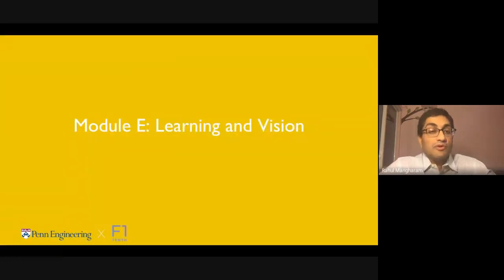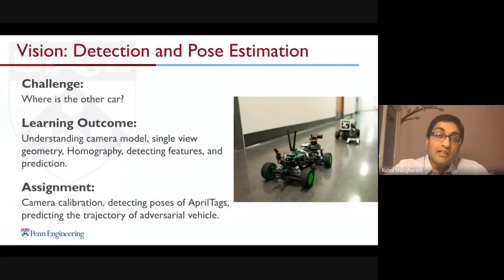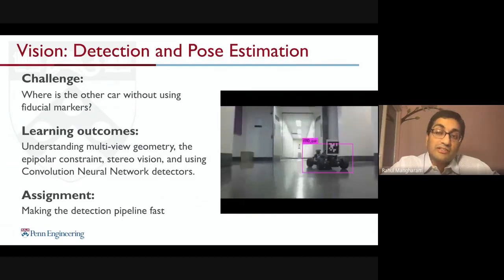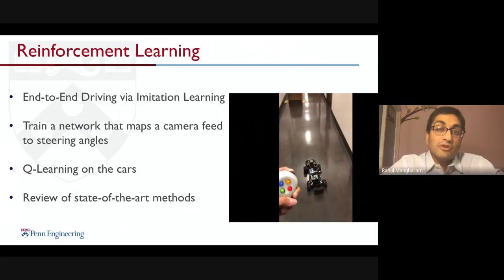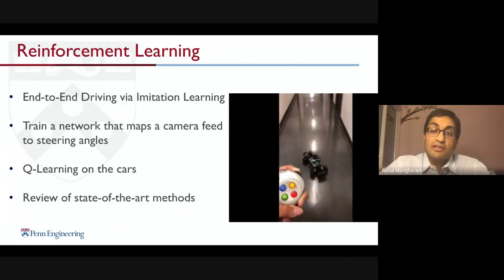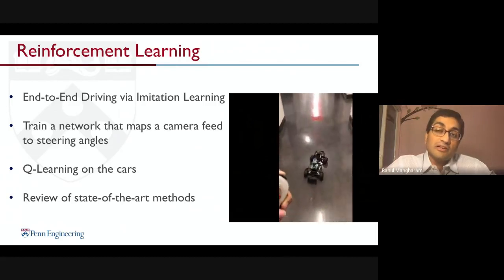The final module covers machine learning and computer vision. We start with classic computer vision — camera model, single-view geometry, homography, detecting features, and detecting AprilTags to pursue vehicles and generate overtaking trajectories. We then switch to learning-based approaches for object detection using neural networks, realized in fast pipelines on the Jetson. This is followed by imitation learning and end-to-end driving, where you train with a LiDAR and camera and then remove the LiDAR so the vehicle does camera-based navigation.